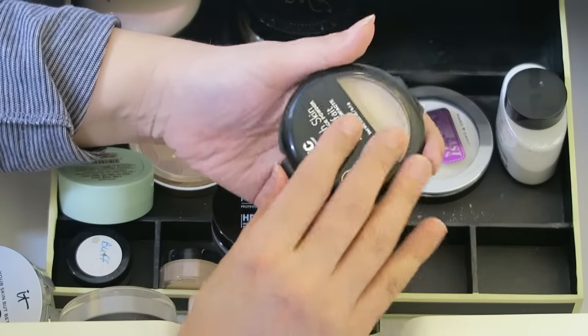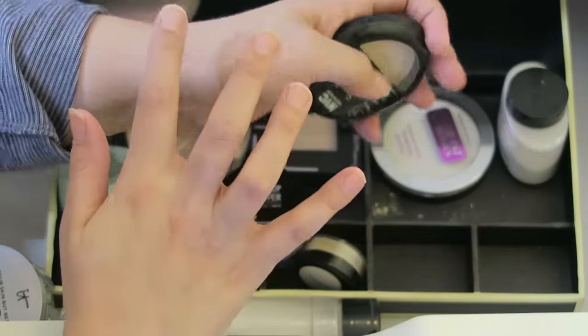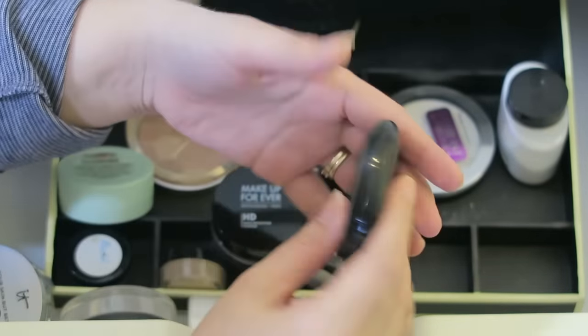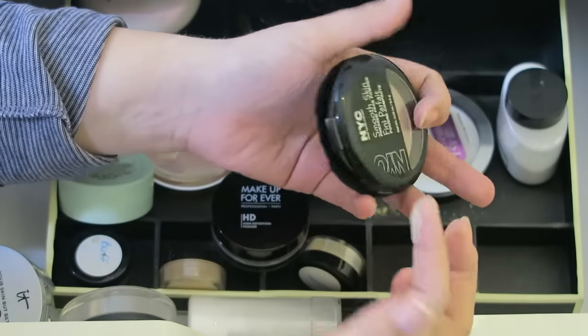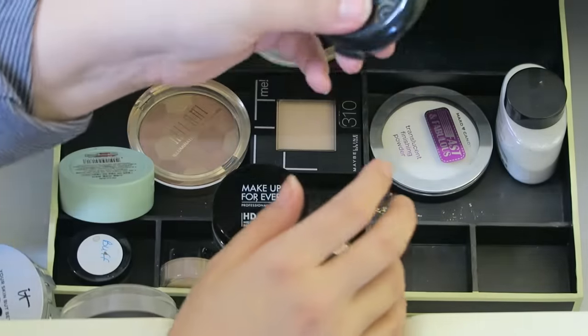This one I have not really tested very much - the NYC powder. Oh, that's smooth. Wow, I'm shocked. See, this is another one I feel like I need to test. That is so soft when I touched it. Wow. It has a little bit of color to it too. I need to test this more.